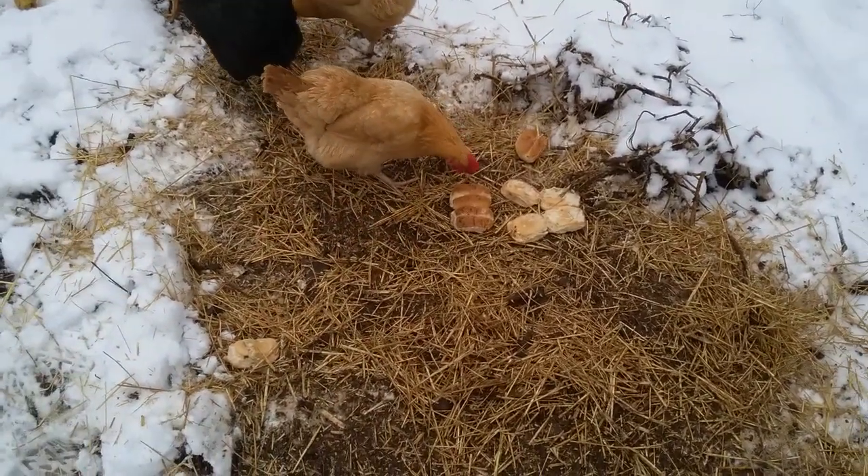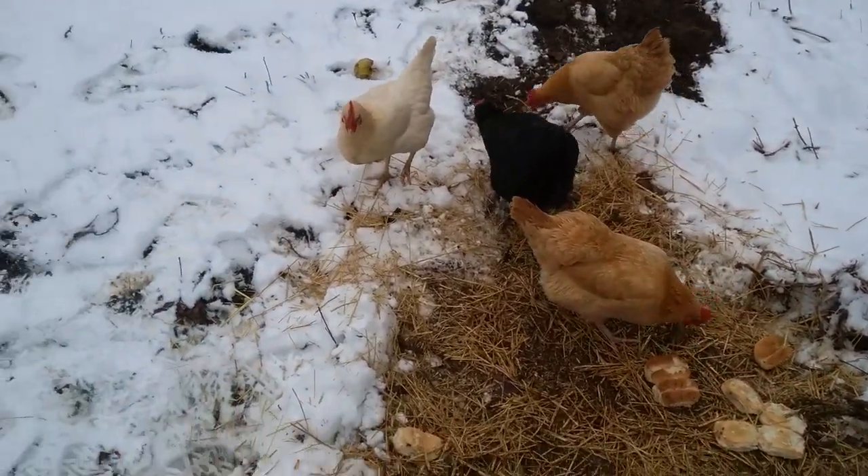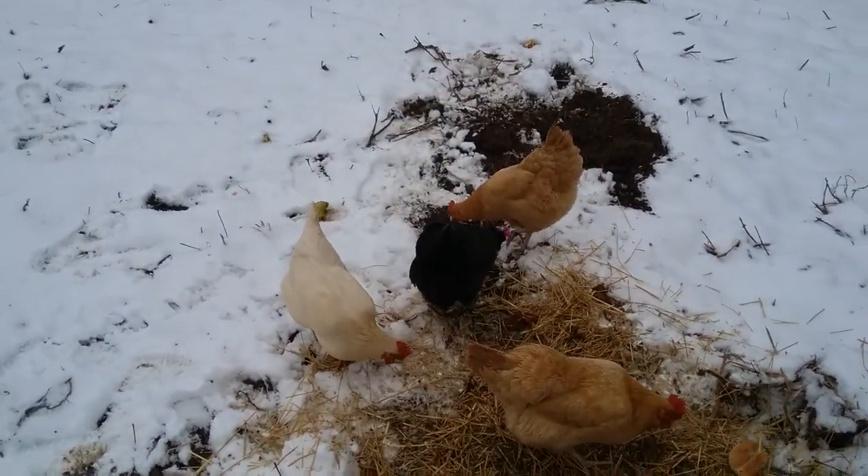I gave them some rolls, because when chickens eat, they metabolize and they'll get warm, so I guess this is the only way I can keep them warm.